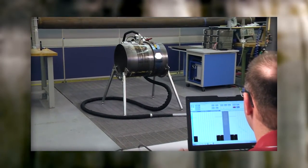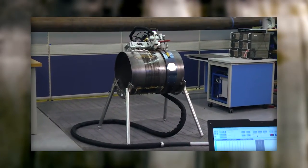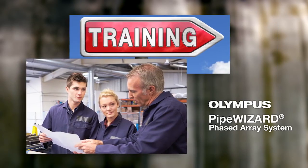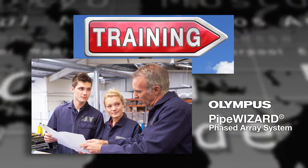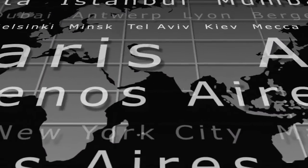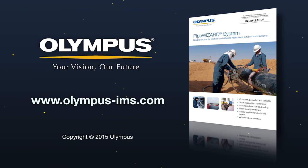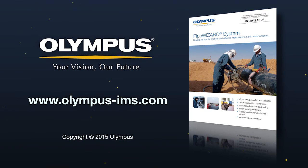The Pipe Wizard system is designed for high productivity in pipeline construction projects. Training is available for the system, and Olympus is firmly committed to providing the highest level of service to its customers no matter where they are in the world. For more information on the Pipe Wizard system, contact your local representative or visit our website at www.olympus-ims.com.